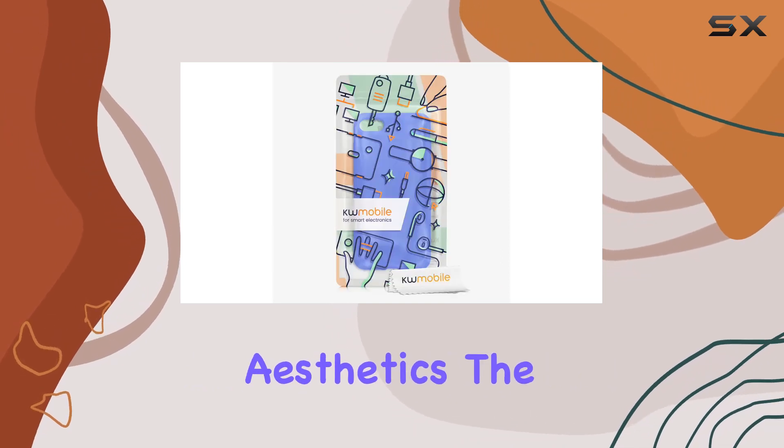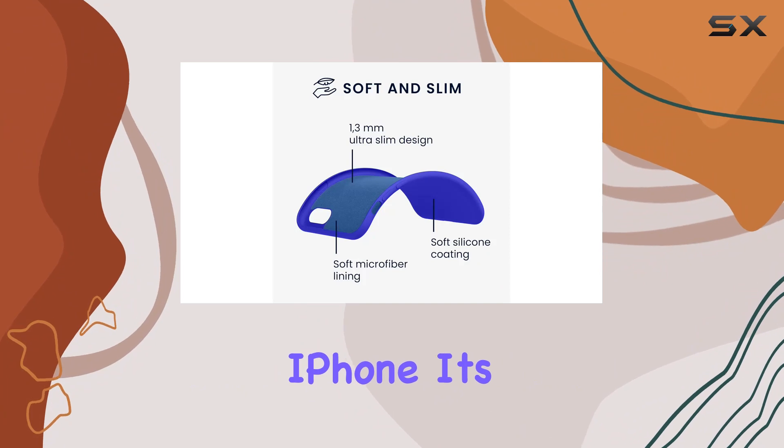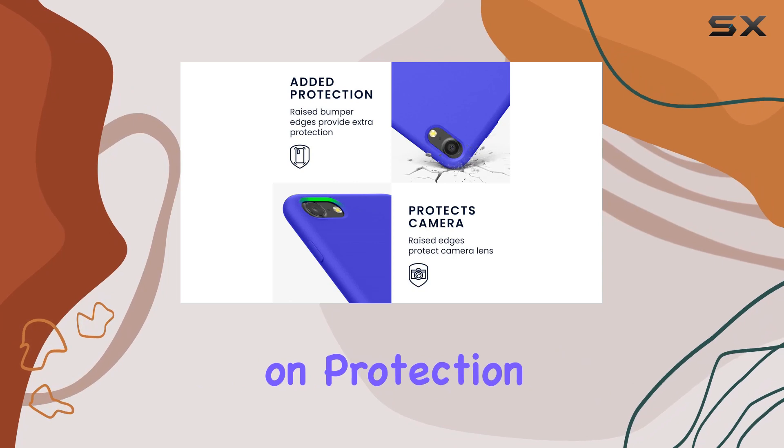Speaking of aesthetics, the Baltic blue color adds a subtle yet attractive touch to your iPhone. It's a great option for those looking to add a bit of personality to their device without compromising on protection.